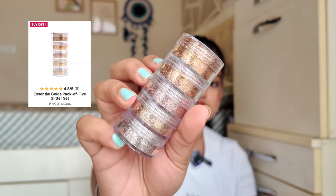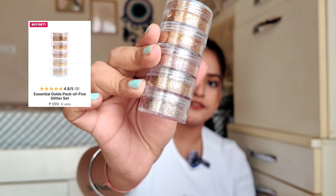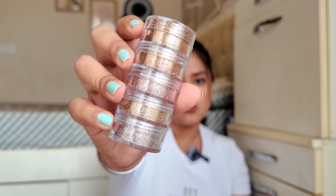The third glitter set I got is something that everyone should have in their makeup vanity — this is a neutral glitter set. It has all different shades of golden: a yellow, a little bit of brass, copper, and a little bit of silver. So these are different golden shades. If you are a bridal makeup artist, I think this will be great in your vanity because you can create a lot of different looks and pair it with a lot of different outfits.